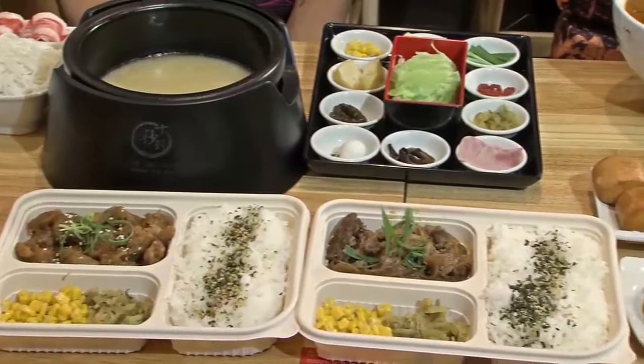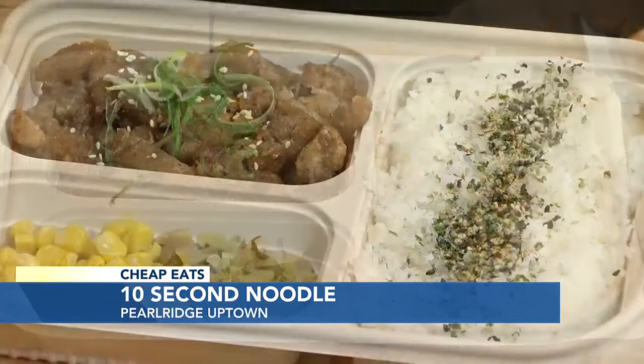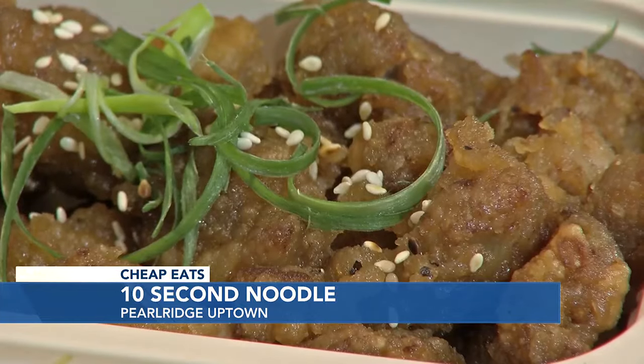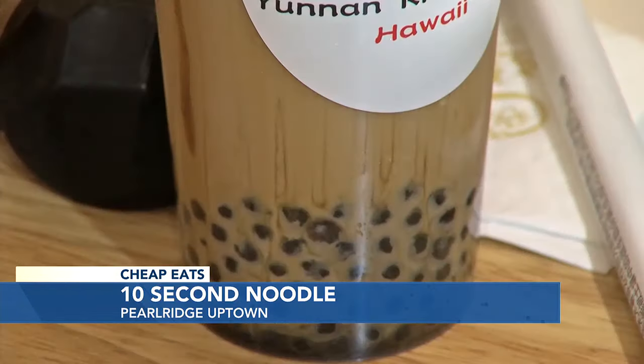The spread from 10 Second Noodle looks pretty good, Will. Let's talk about these specials. If you're in a hurry, you've got to grab and go, you don't have a lot of time, and you're on a budget — $9.99 bentos. Two choices for you: braised beef brisket or garlic chicken, plenty of rice, a couple of sides of vegetables. Can't go wrong. And if you want a bubble drink to go with it, $13.99. That's Cheap Eats. But they've got so much more.